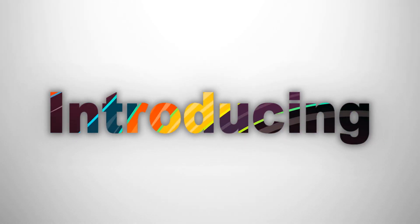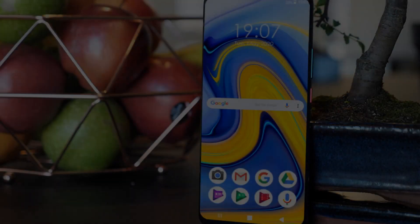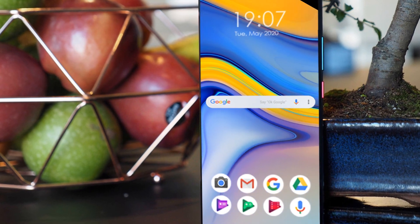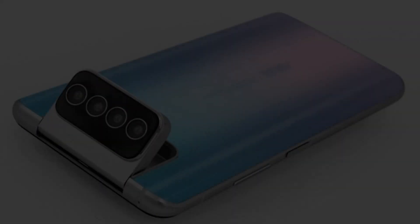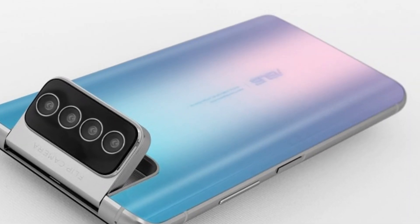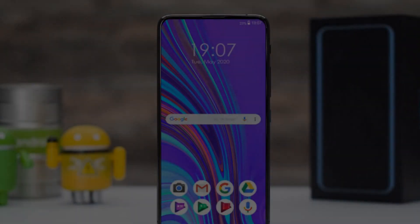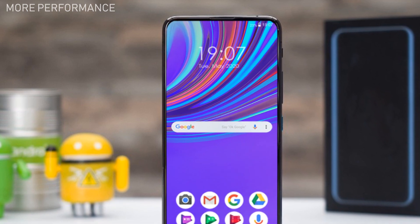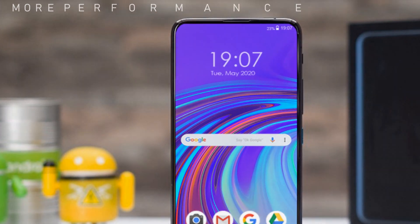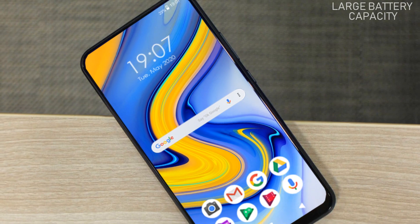Today we are introducing the ASUS Zenfone 8 5G. This smartphone is smooth, immersive, and beautifully vivid. The higher resolution camera gives you more professional shots. The ASUS Zenfone 8 features a super AMOLED display which delivers high performance, along with an amazing Qualcomm Snapdragon chipset, incredibly fast features, and a very large battery capacity for user comfort.